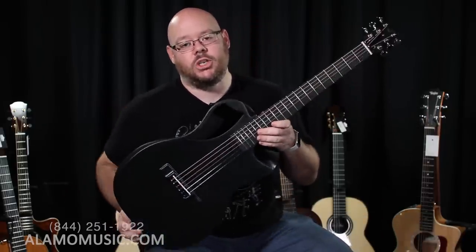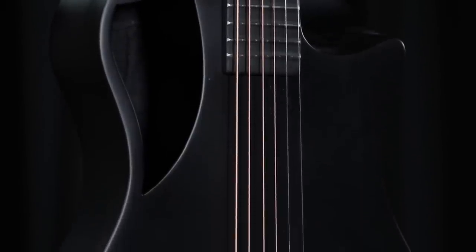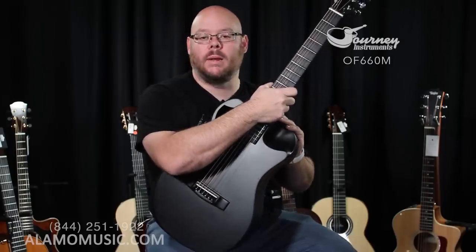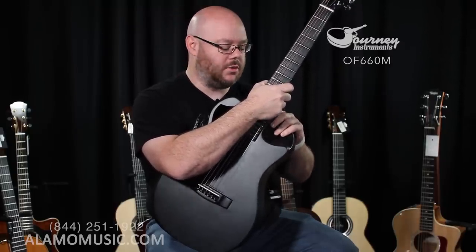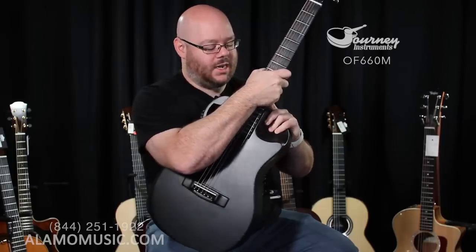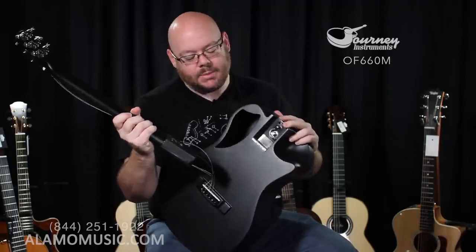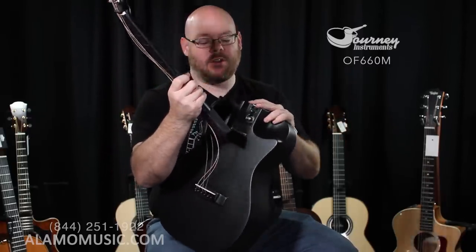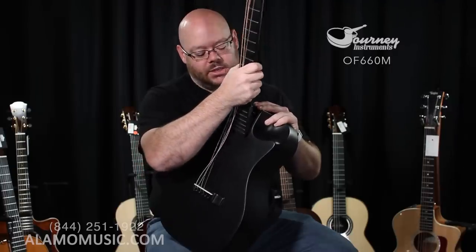Next on our list, just around $1,200 plus change, is this from Journey Instruments — the OF660M. This is a matte carbon fiber travel guitar. If you are not familiar with Journey Instruments, they have some cool and compelling products specifically for people who are traveling. These carbon fiber guitars are darn near indestructible. And when you take off the neck, you didn't break the guitar — it's designed to do that. The idea behind these is they have a wedge-shaped body with a cutaway, an offset sound hole, and a great sound and timbre. The neck is detachable.